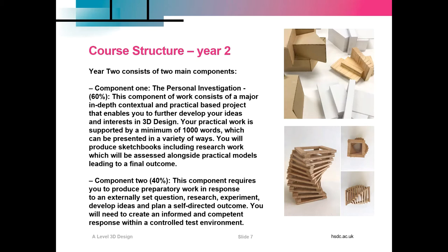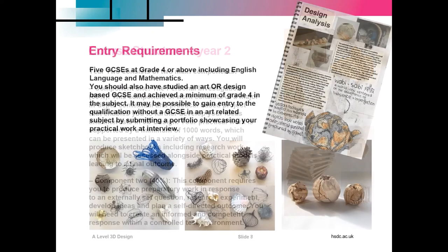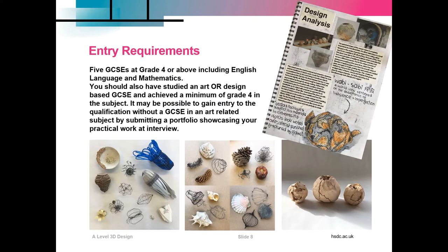More details about this are in our prospectus, which is available through the website. The entry requirements, as with all A Levels at Havant, are the standard five GCSEs at grade four, which must include English language and maths. For 3D Design, you should also have studied an art or design based GCSE and achieved a minimum of grade four. In some circumstances, it may be possible to gain entry without an art related GCSE by submitting a portfolio showcasing your practical work at interview.